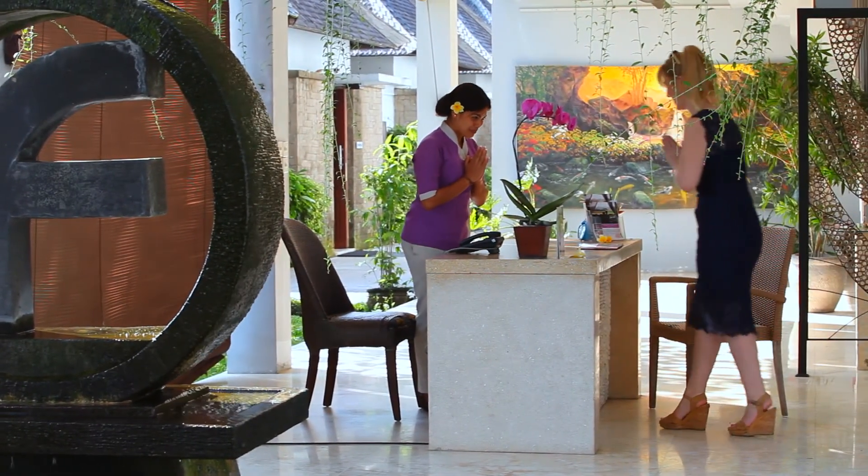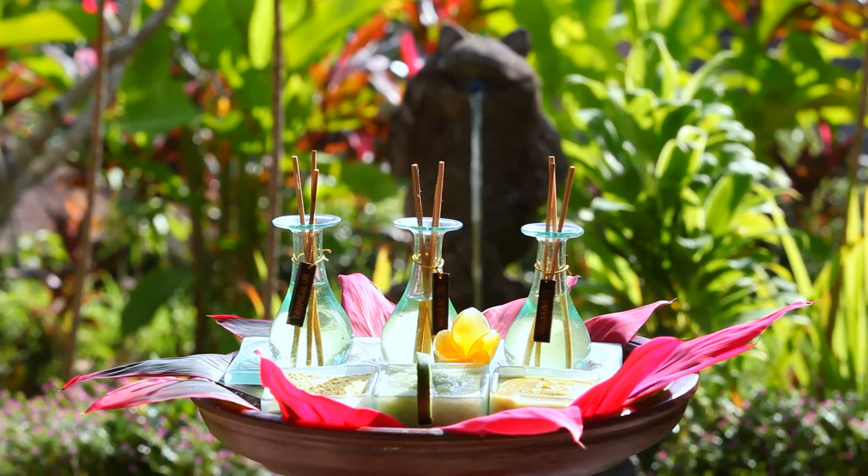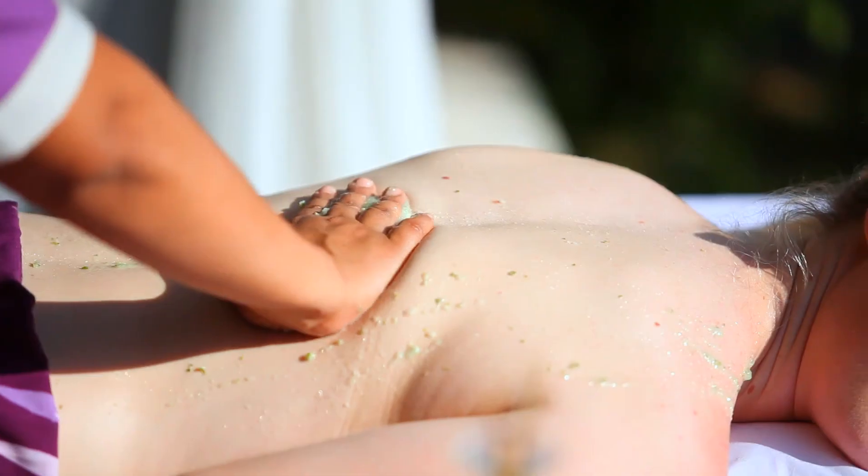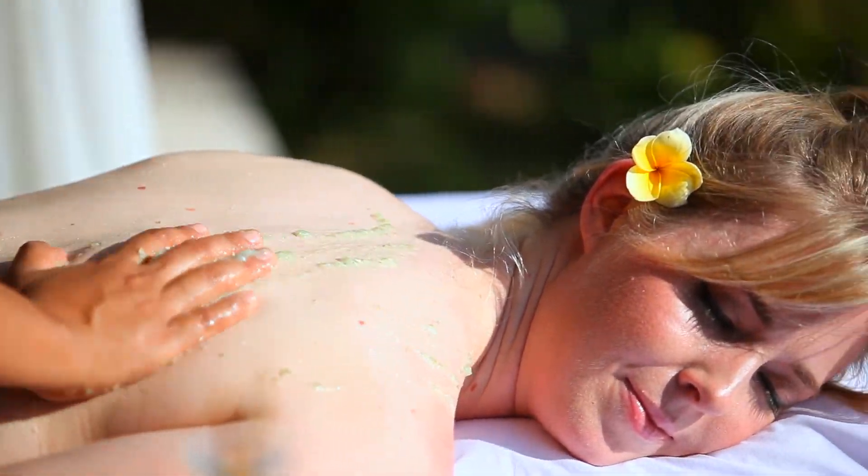After a delicious meal, why not take a trip to the resort spa in order to have the entire Bali experience. From a massage to a facial, select what you'd like and enjoy the pampering.